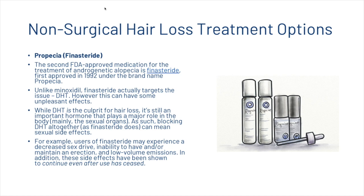While DHT is the culprit for hair loss, it's still an important hormone that plays a major role in the body. As such, blocking DHT altogether can mean sexual side effects. For example, users of finasteride may experience a decreased sex drive, inability to have or maintain an erection, and low volume emissions. In addition, these side effects have been shown to continue even after use has ceased.